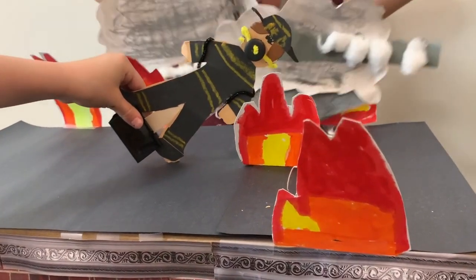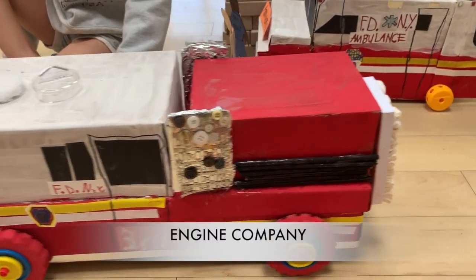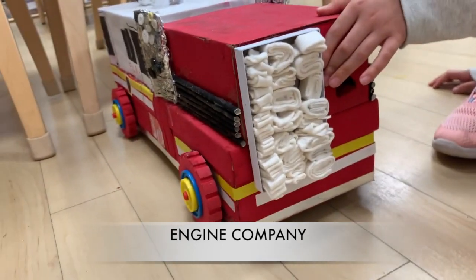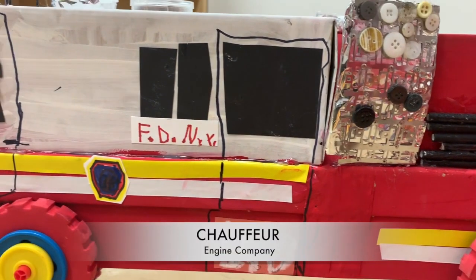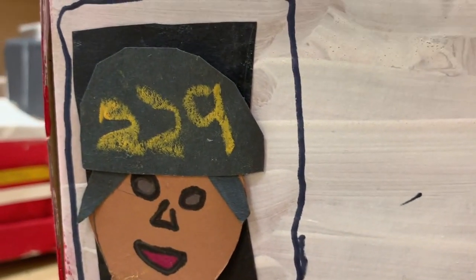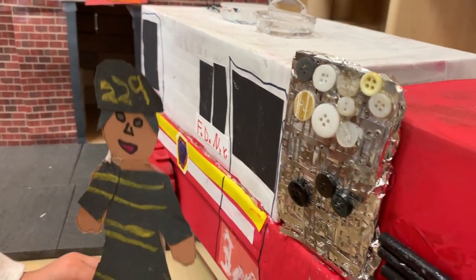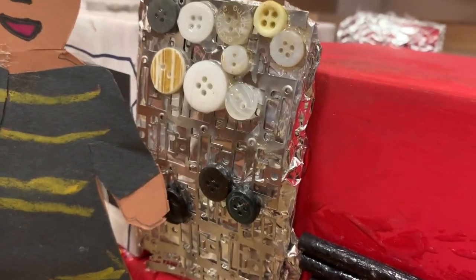I'm the roof firefighter. I climb the ladder and check the roof to see if there's fire. It's a dangerous job because the roof can break and collapse. Meanwhile, the engine company rushes to the fire too. I'm the engine company chauffeur. I drive the rig to the burning building, then I use the control panel on the truck to turn on the water.